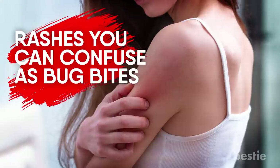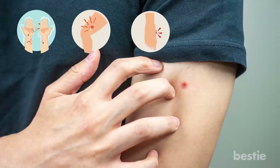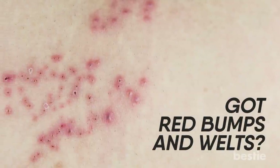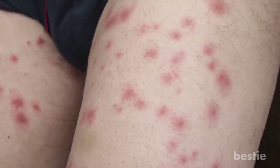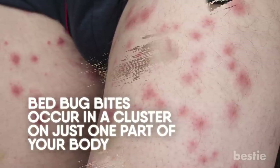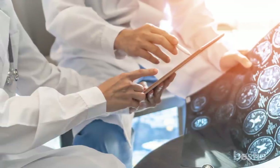Rashes you can confuse as bug bites: if you get a red rash that itches, you're most likely going to blame it on a bug bite, but there are several skin conditions that resemble one. Hives: got red bumps and welts? Stop before you blame it on bed bugs — it could be an allergic reaction. Hives are extremely itchy and can be red or have no color at all. Bed bug bites occur in a cluster on just one part of your body, while hives get larger and spread to other parts quickly. You need to get to the ER immediately, as hives caused by allergic reactions can signal a worsening situation.